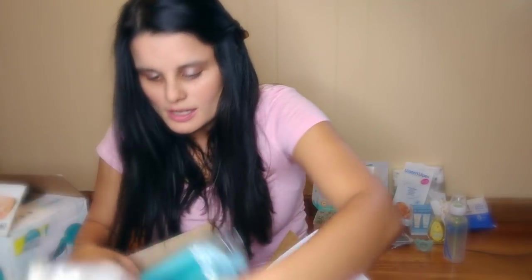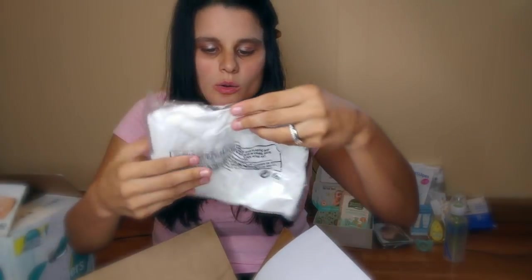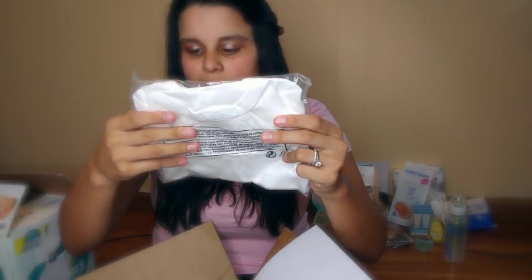And then I got another onesie — I love this brand. It's a Burt's Bees Baby onesie. Three to six months — this is a very popular size. So a Burt's Bees little onesie.